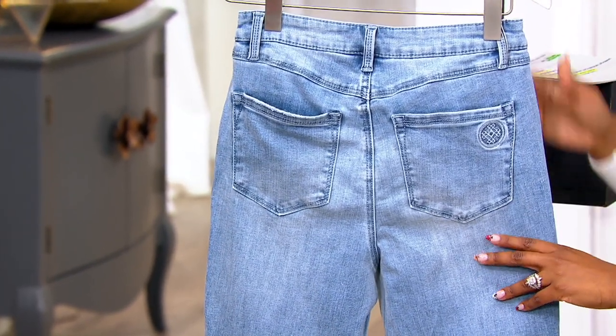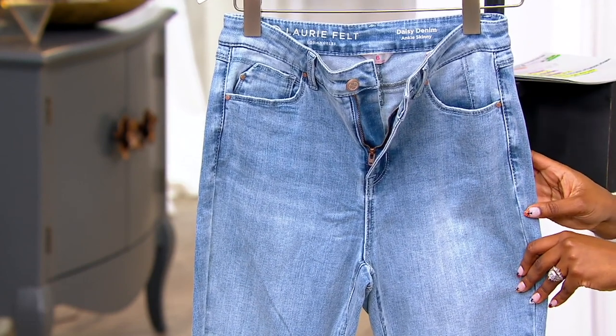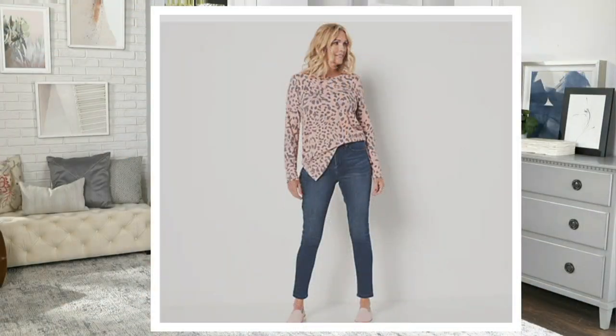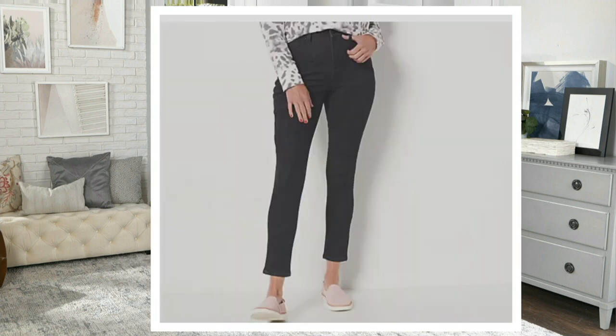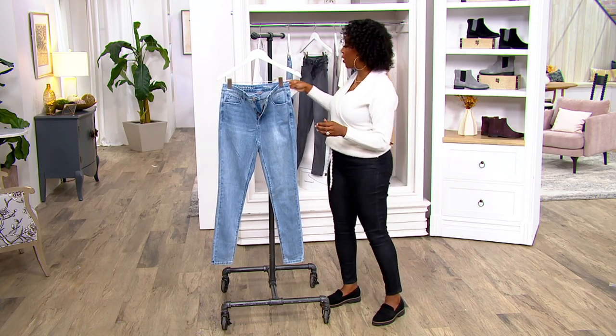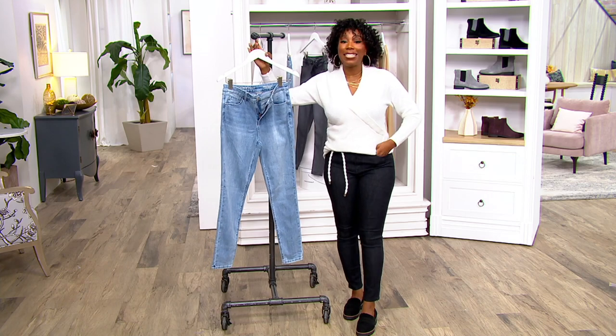This is your vintage wash, which is your lightest denim choice. We also have a medium wash, and then the wash black, which is the deepest color. Your petite has a 25-inch inseam, regular is 28, and tall is 31 inches. In petite we have sizes 00 through 2 and 8 through 28. Regular has sizes 00 through 28, and tall has 00 through 14 and 20 through 28.